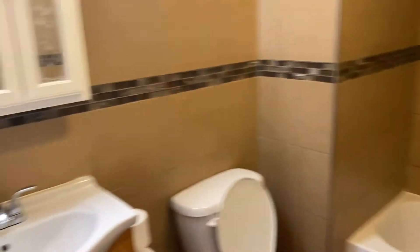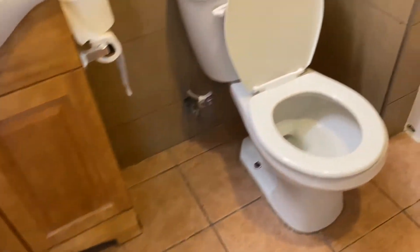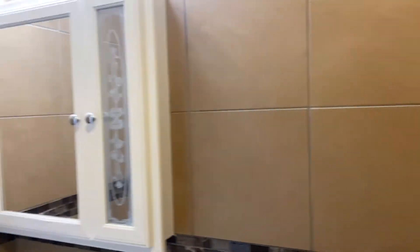Here's the bathroom — vanity, under-cabinet storage, toilet, and a tub/shower combo. There's also a medicine cabinet.